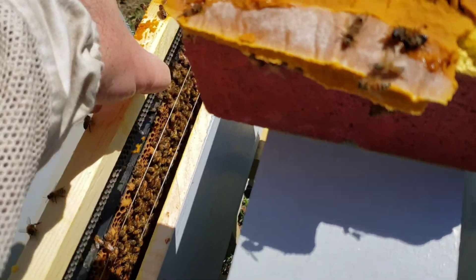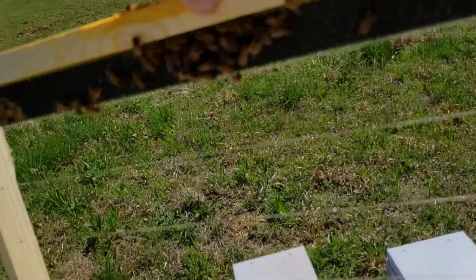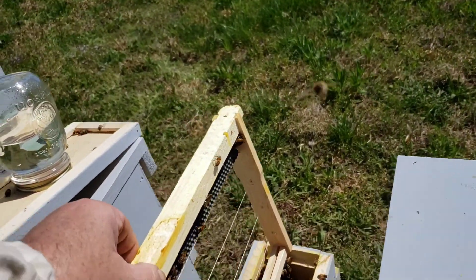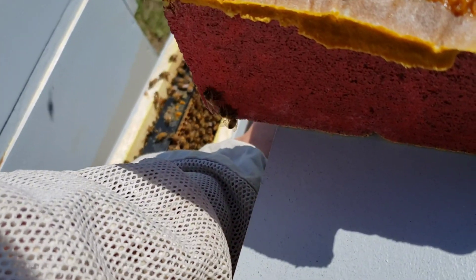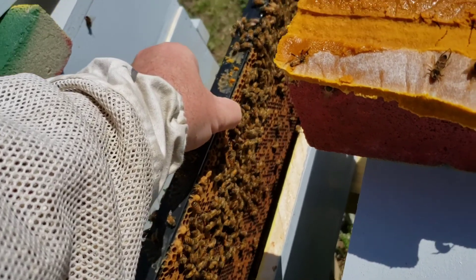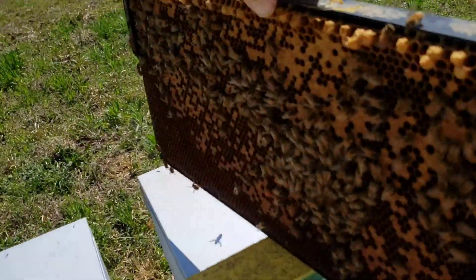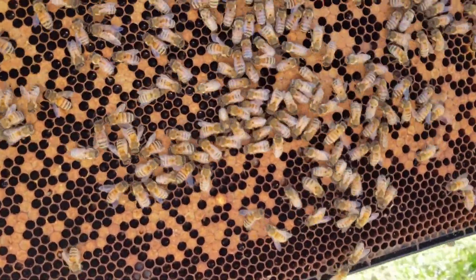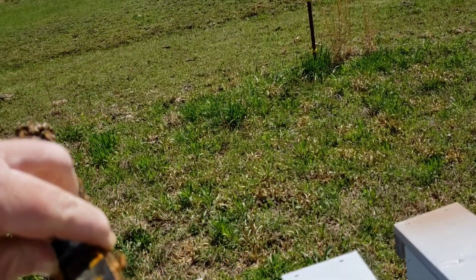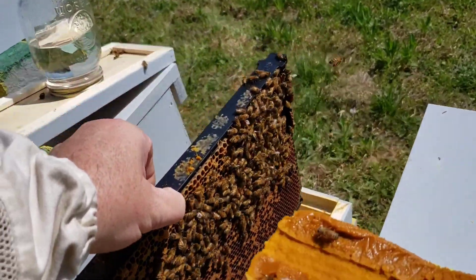Let's see if I can do this without getting stung. Nothing on that side. That middle box had started drawing comb but this one hasn't, and the first one hasn't either. It still feels heavy — like they're putting the nectar and sugar water up in that one. I don't see anything that looks like they're trying to draw out queen cells, even though the queen had laid back in where they were hatching out.